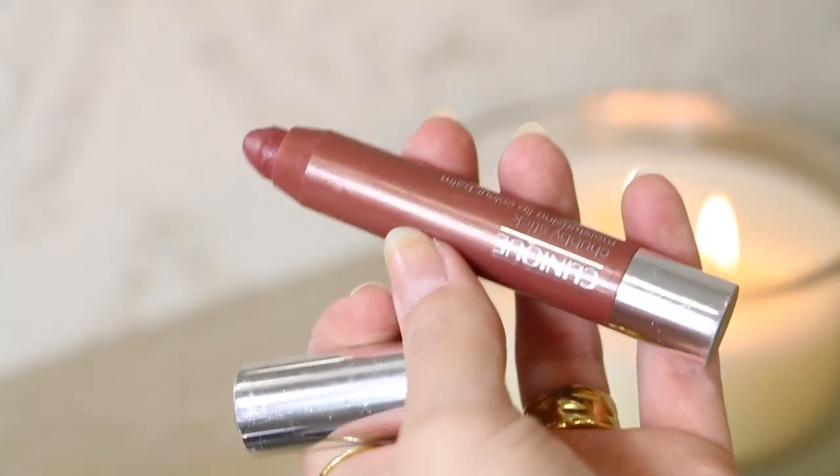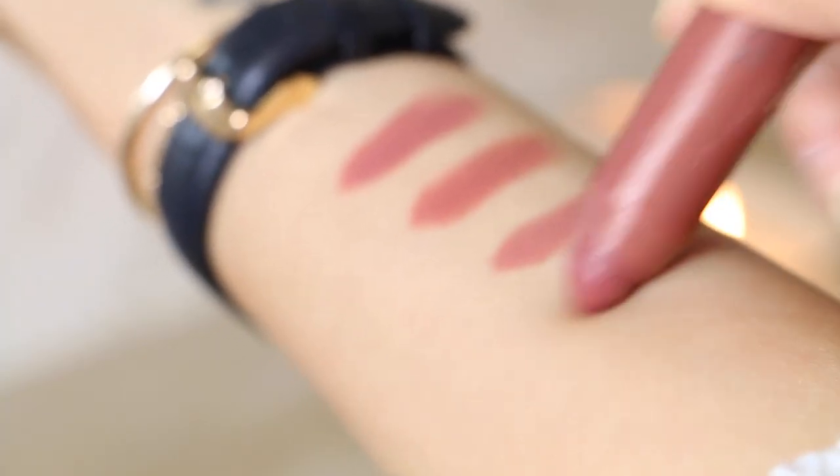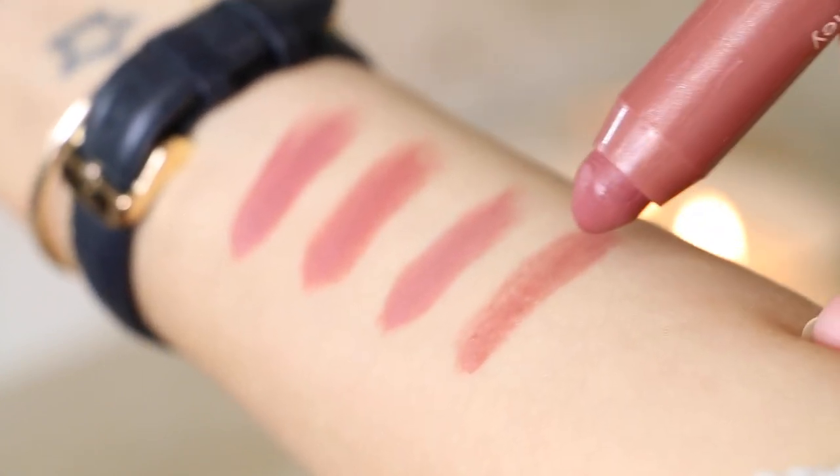From all of the lip products I own, this is probably my favorite — it's Clinique Chubby Stick in Holoda Honey. It's that perfect brownie nude color, quite sheer so you can see the texture of your lips through it, which I like because it looks more natural. It kind of looks like a stain when you apply it. If you haven't tried it yet, go and get this.